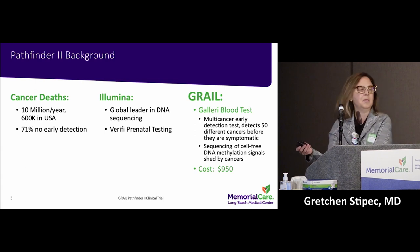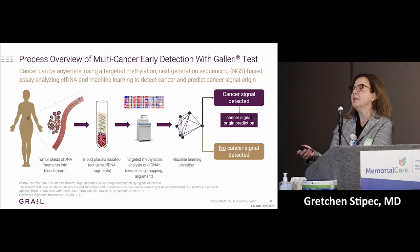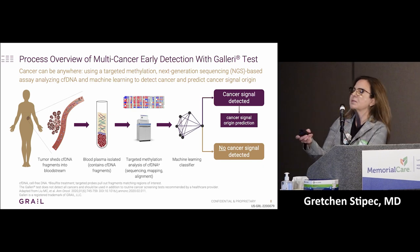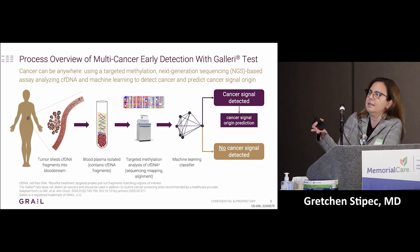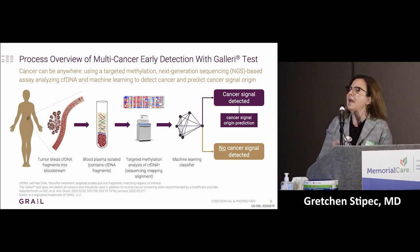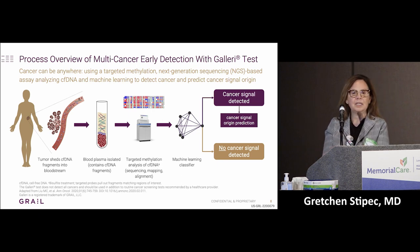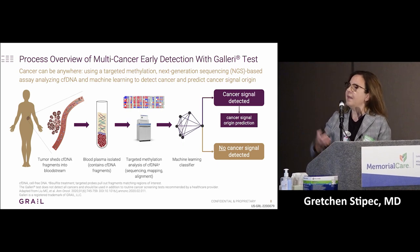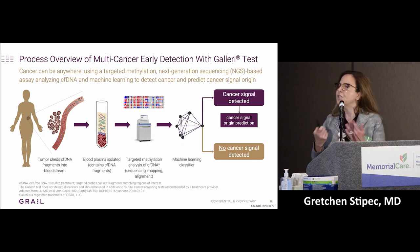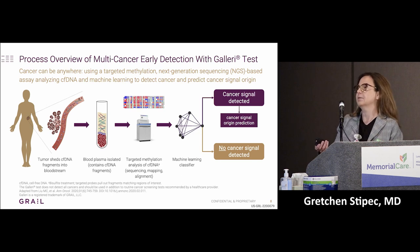We're looking for anyone between 50 and 80. For anyone who volunteers for this trial, you simply go get a blood draw, and that goes through an AI machine that will let us know whether you have a cancer signal detected or no cancer signal detected.